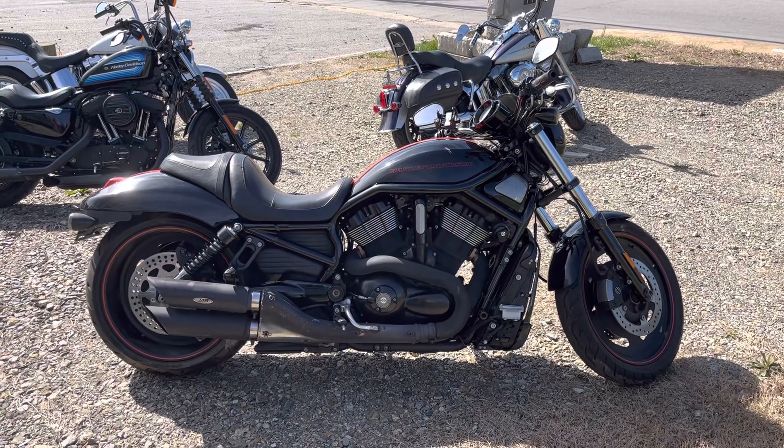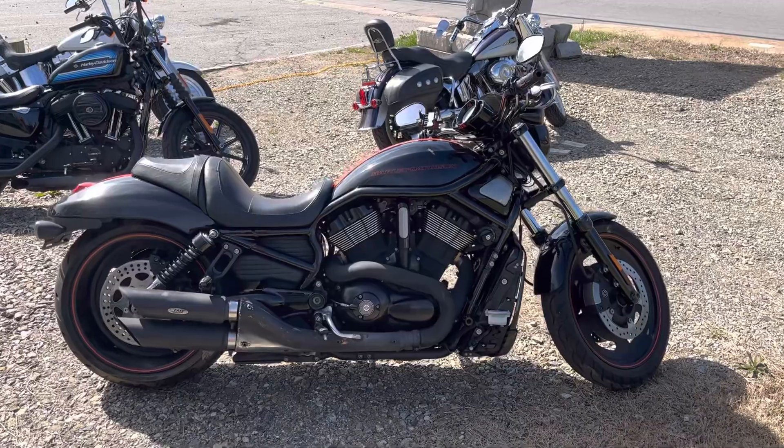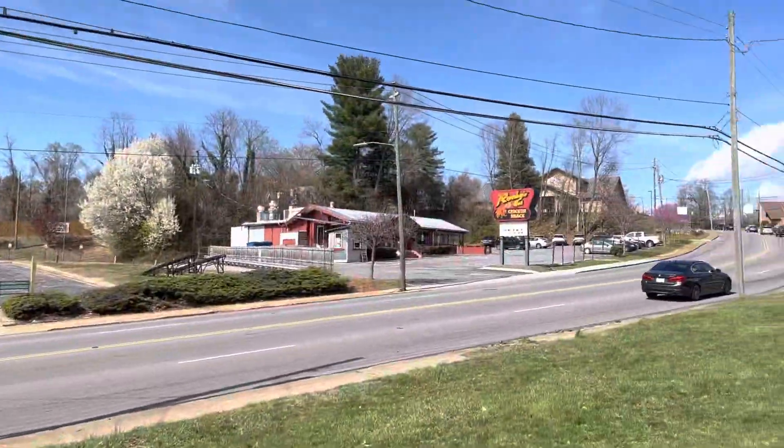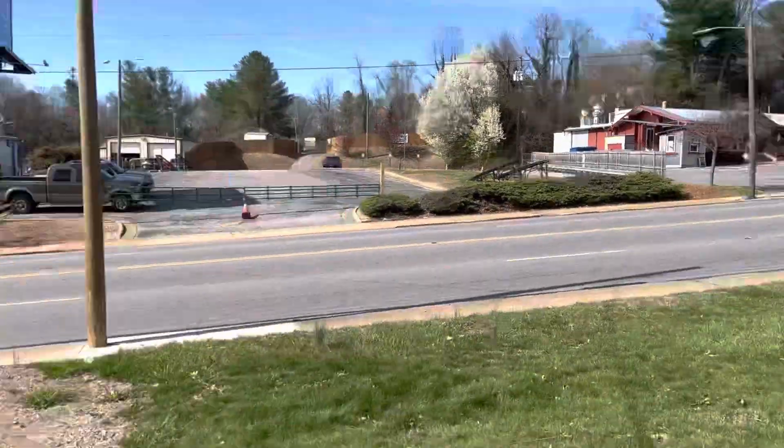Hey there everybody, hope you're enjoying your Friday as much as I am. It's Mike here, Mike's Bikes in Asheville — west of Asheville on Patton Avenue, right across from Rocky's Chicken Shack, some of the best fried chicken you'll ever eat.